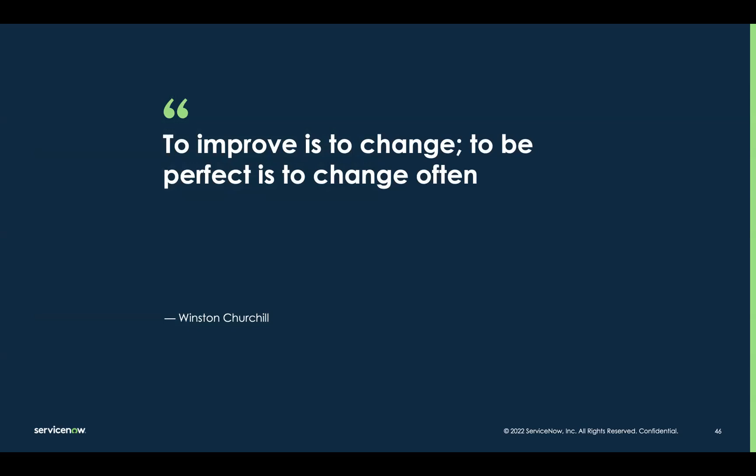We started with a quote, so let's end with one: "To improve is to change. To be perfect is to change often." Everything you do with ServiceNow is focused on improving your world of work. What we are doing with in-platform process optimization is focused on improving the velocity to identify opportunities to help you get as close to perfect as you possibly can. Appreciate your time today — look for more content out here soon.